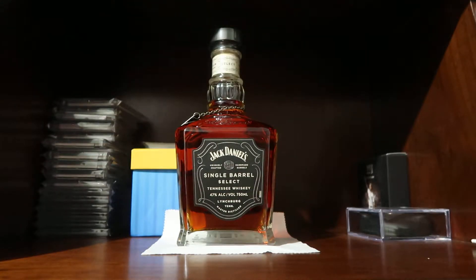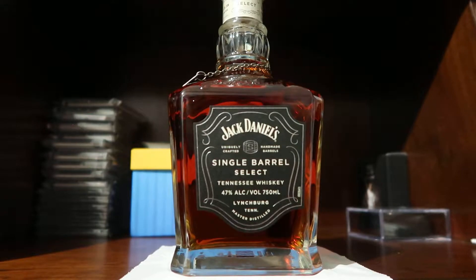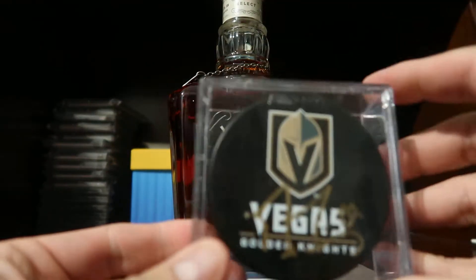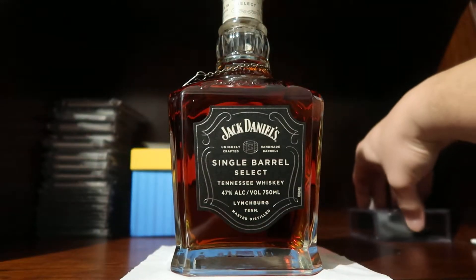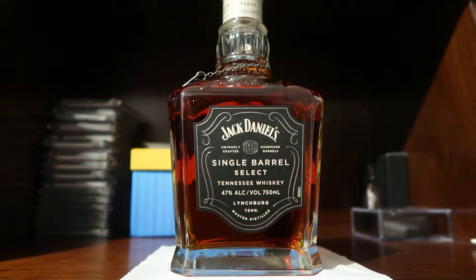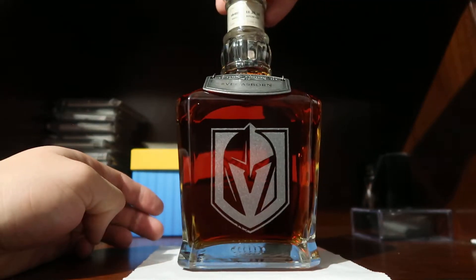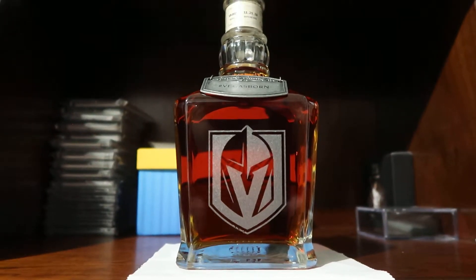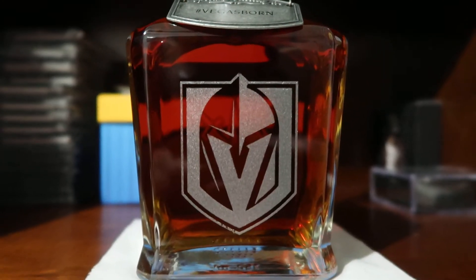As many of you guys know, Las Vegas recently got themselves a local hockey team — we know them as the Vegas Golden Knights. Here's my signed Marc Andre Fleury puck. But Jack Daniels and a local liquor store here in town called Lee's Liquor got together and they procured a special bottle for the Vegas Golden Knights. What makes this cool is they were able to etch the logo of the Golden Knights on the bottle — I'll try to zoom in for you, so there's our logo.